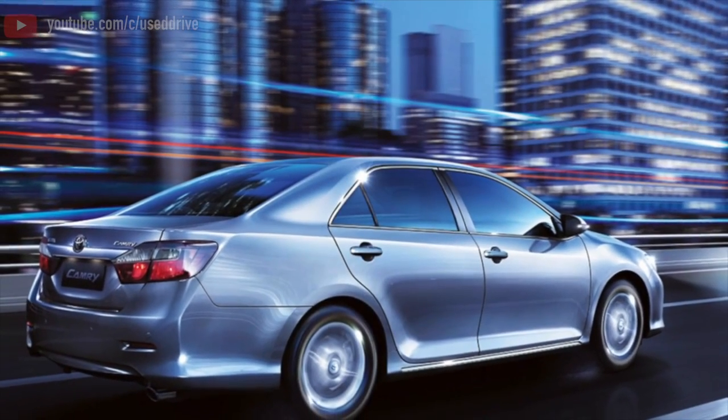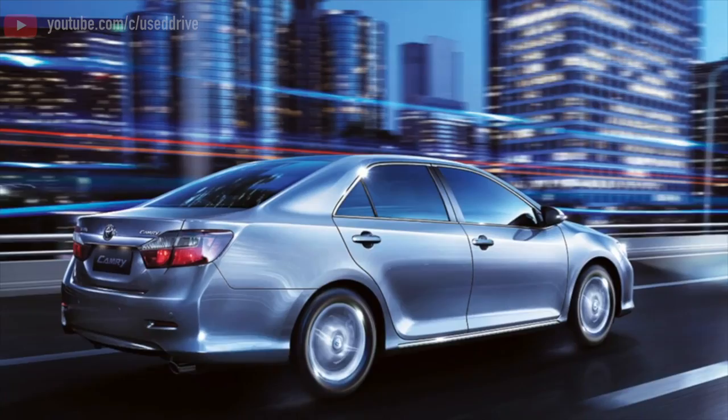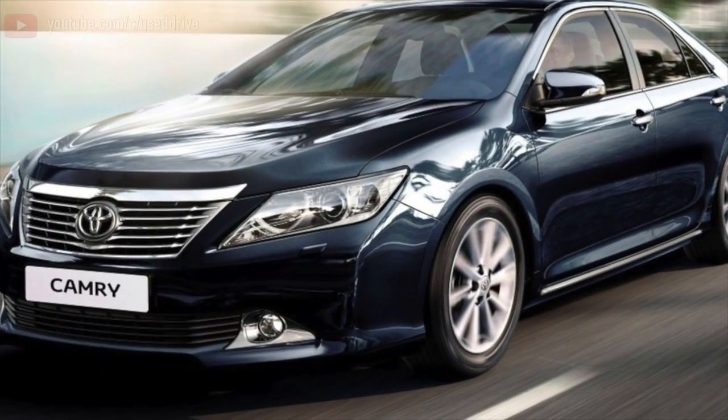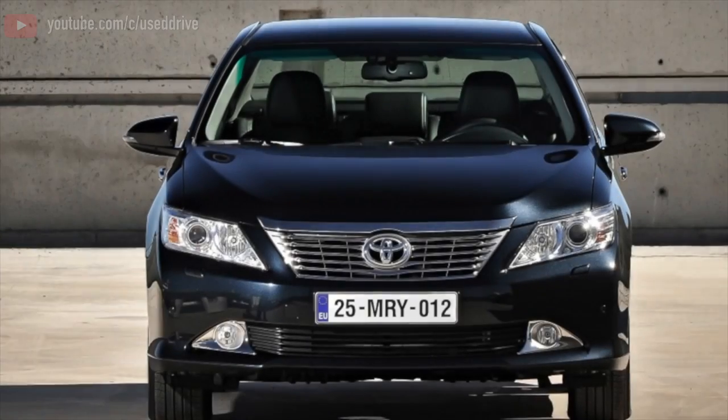Greetings, dear friends. I present to your attention the most common malfunctions and breakdowns that occur on the Toyota Camry. In addition to overrunning generator clutches and a very unstable drive-belt resource on inline-fours, there is nothing to remember.